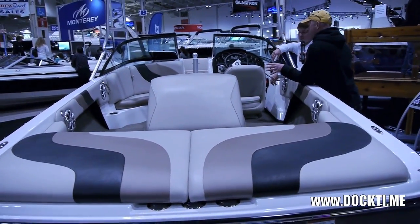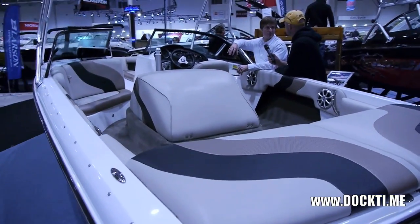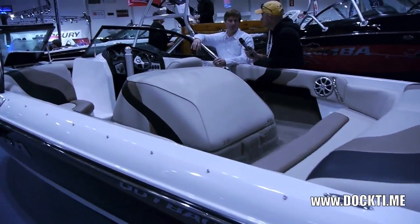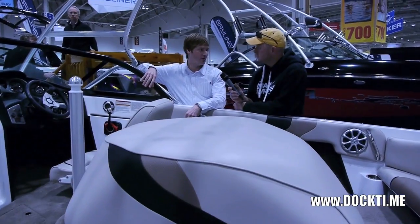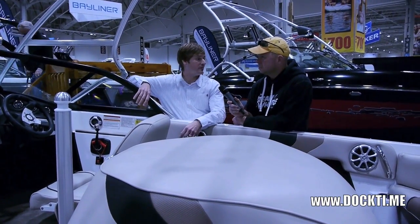Having the engine there in the middle kind of changes the center of balance of the boats. Yeah, it sure does. Traditionally, all ski and wakeboard boats were mid-engine boats. And then as wakeboarding evolved and people wanted bigger wakes and more glamorous seating areas, the engine was moved to the back with a V-drive transmission to create more space. But this is still a great boat. It's the only boat in our lineup now that has a mid-engine.